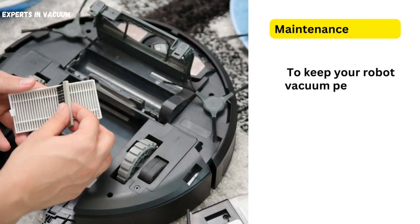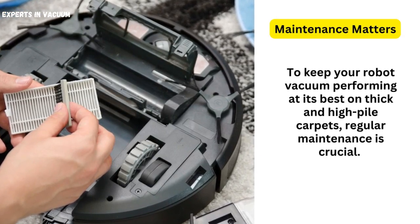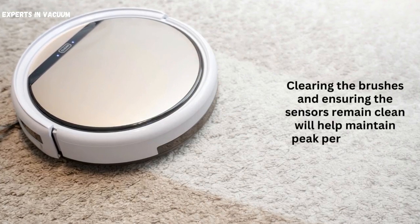Maintenance matters. To keep your robot vacuum performing at its best on thick and high-pile carpets, regular maintenance is crucial. Clearing the brushes and ensuring the sensors remain clean will help maintain peak performance.